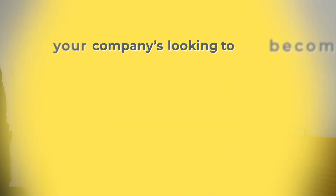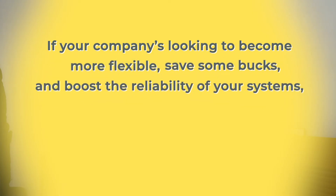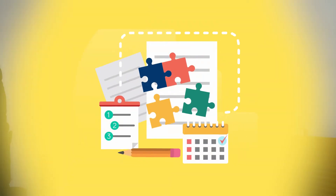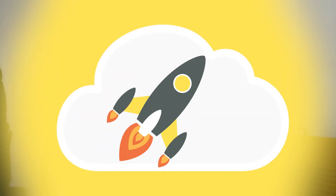Wrapping things up: if your company is looking to become more flexible, save some bucks, and boost the reliability of your systems, then cloud migration is your ticket. But remember, it's not just about making the move — it's about doing it right. Stick to a solid method and set the right governance in place to make sure your cloud journey is smooth sailing and totally in tune with your business goals. If you're interested in cloud content and craving more insights, check out this video for your ultimate guide to cloud computing.